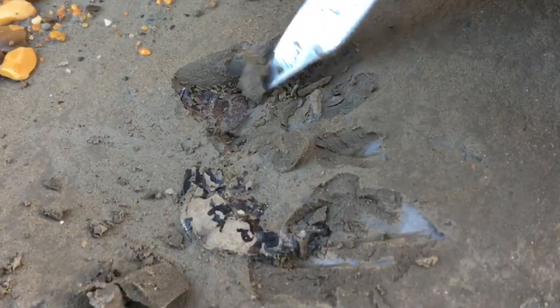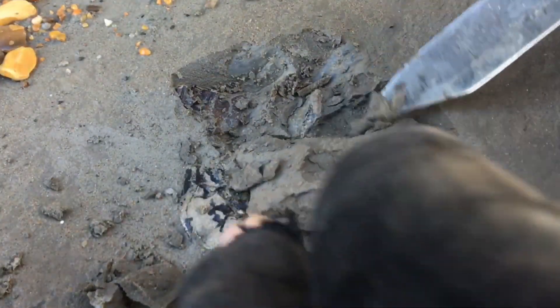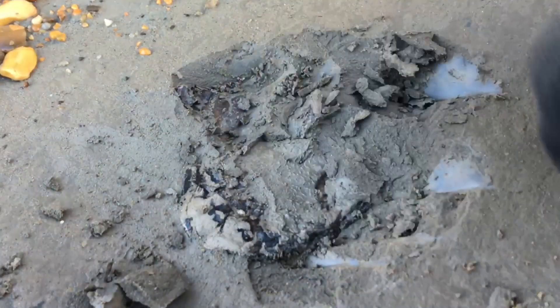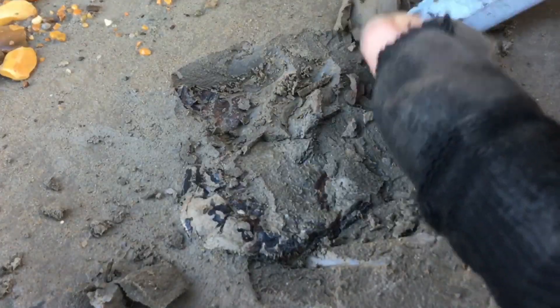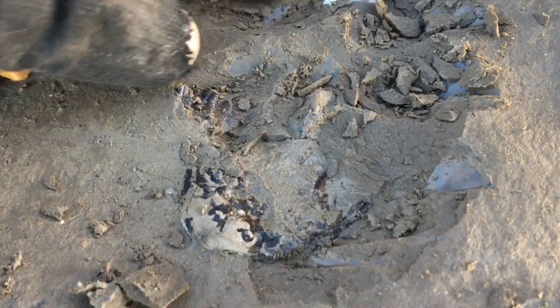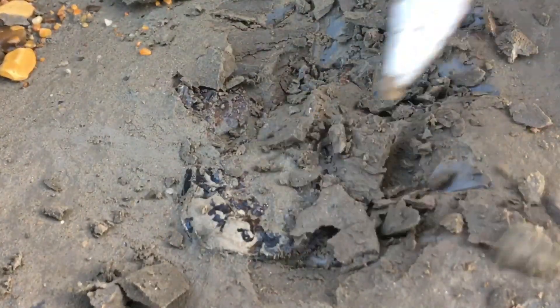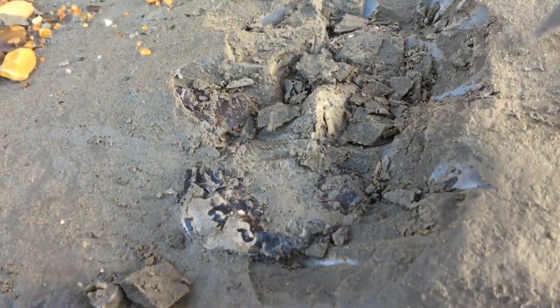Just working around the outside of the fossil. Looks like it could be another one there. Where they shed their shells - there's his tail coming out.